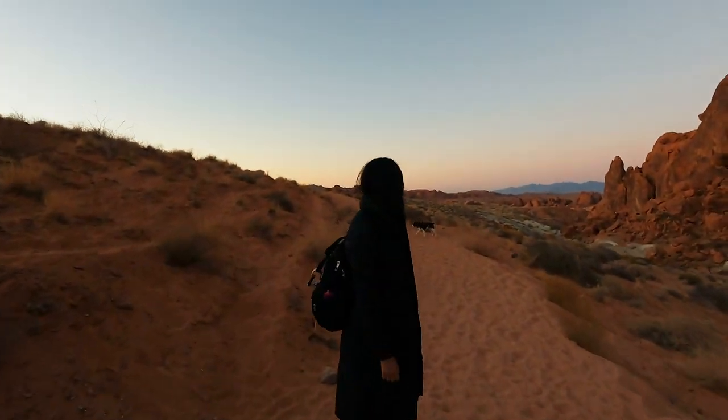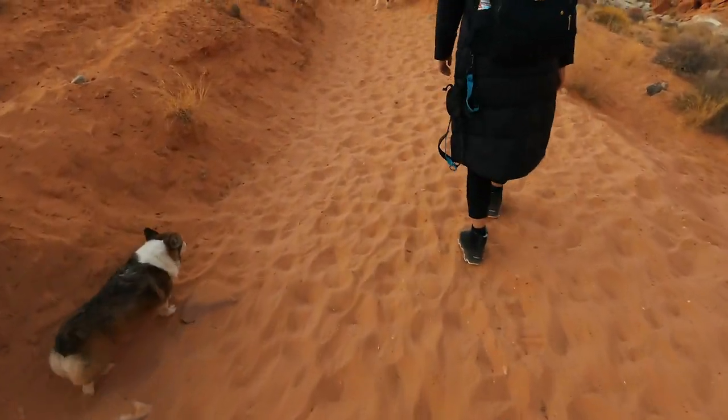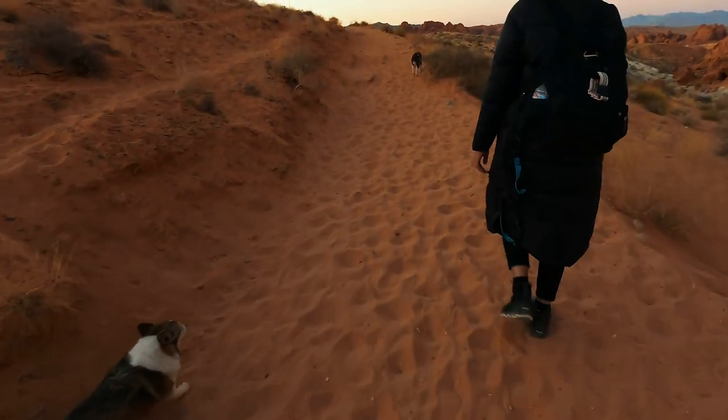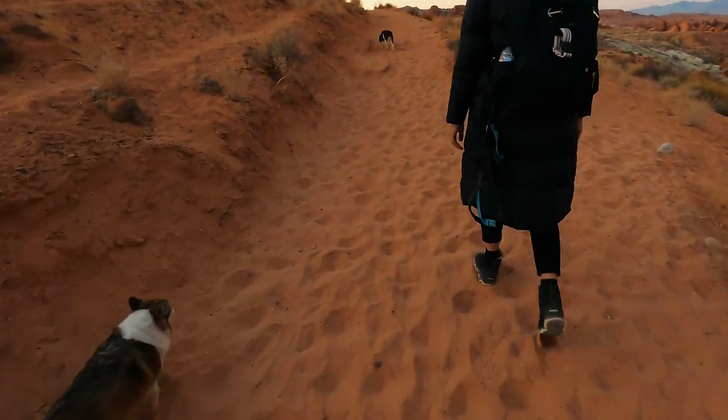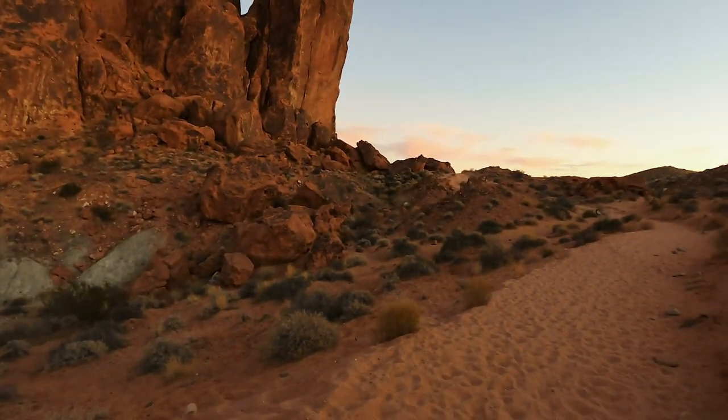So the sandy part is just in the beginning — like maybe the first quarter mile. It's all sand like that, but then it becomes easier the further down you go. You just walk on rocks.